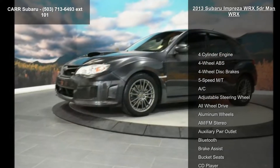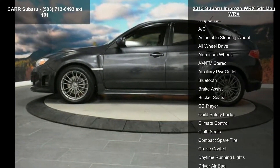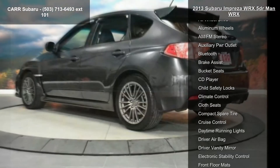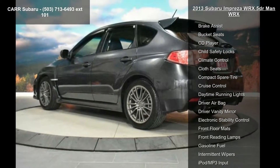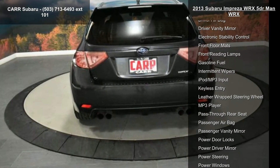Some of the top features included with this vehicle are a 4-cylinder engine, 4-wheel ABS, 4-wheel disc brakes, 5-speed manual transmission, AC, adjustable steering wheel, all-wheel drive, aluminum wheels, and AM/FM stereo.